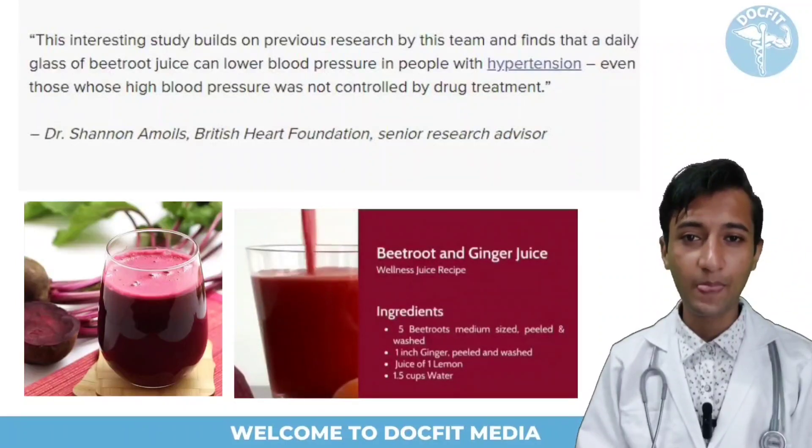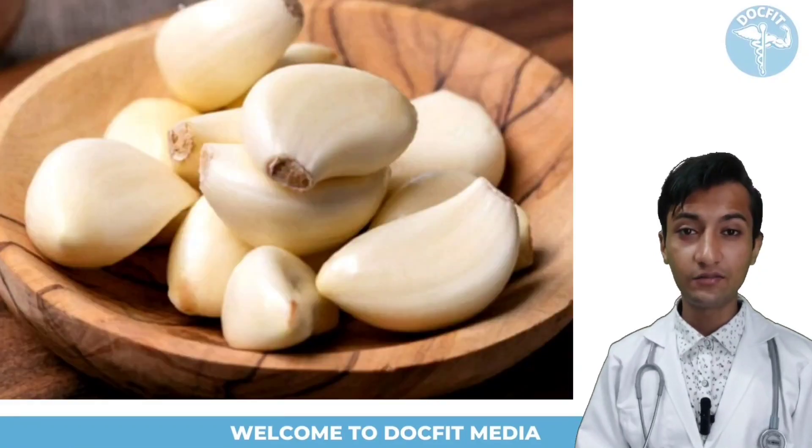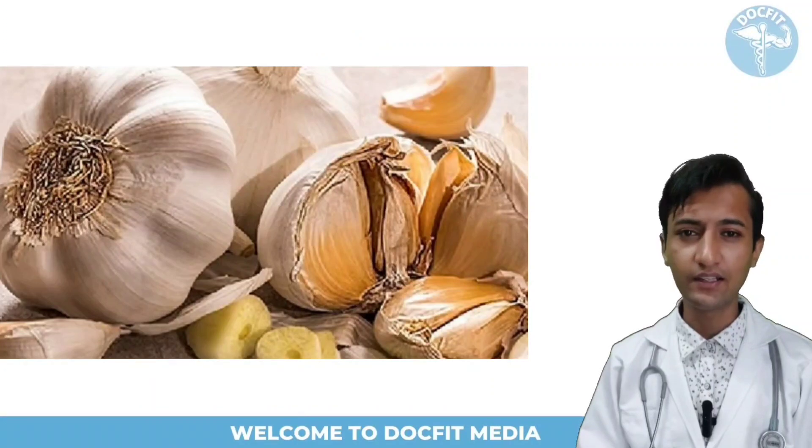Nitric oxide is also found in leafy vegetables such as lettuce and cabbage. Consumption of garlic also lowers blood pressure. Garlic contains a compound called allicin which reduces the production of angiotensin 2, which is one reason for increasing our blood pressure, hence causing high BP.